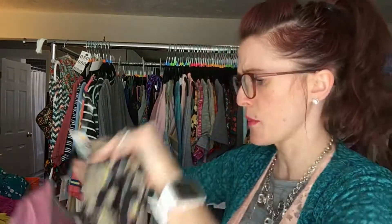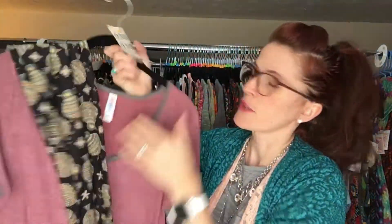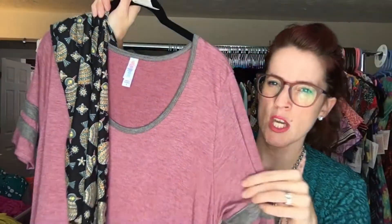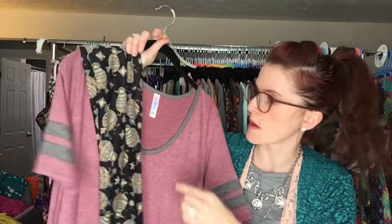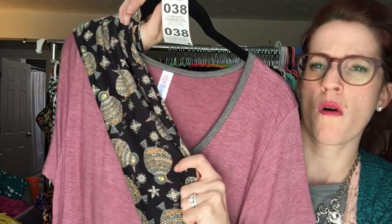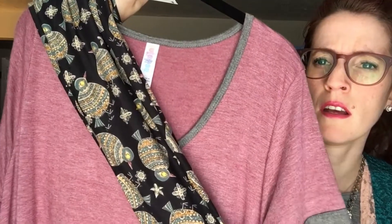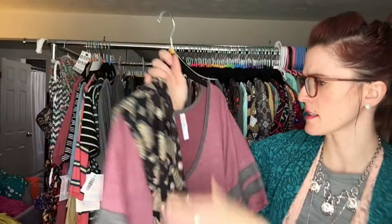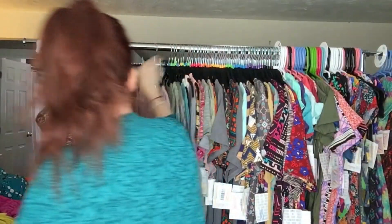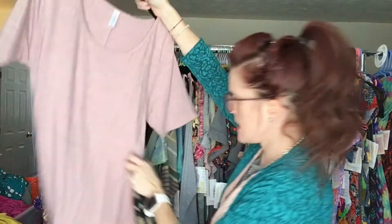It matches around the collar and also matches these leggings pretty perfectly. For sizing on the Perfect Tee — this is a small. Perfects typically run one to two sizes larger than the norm, so a small is going to fit medium and large, more on the upper end of large. It matches that red perfectly — this is like a beautiful heathered cranberry. So that's a small, and that is number 38.